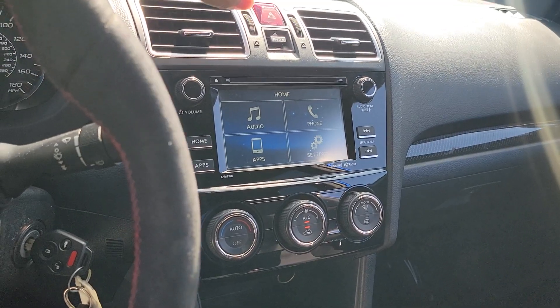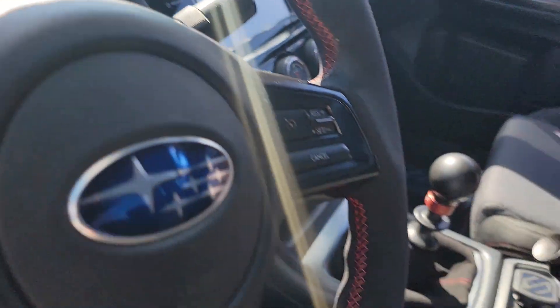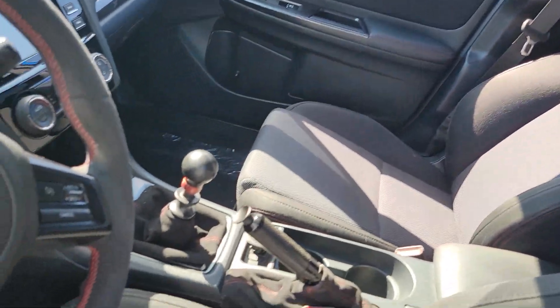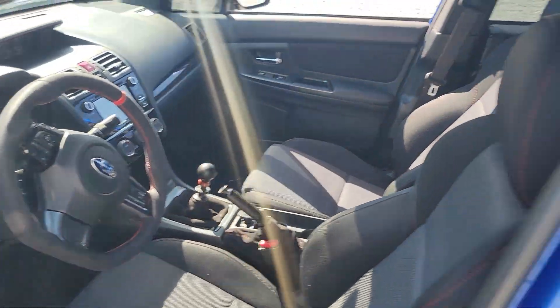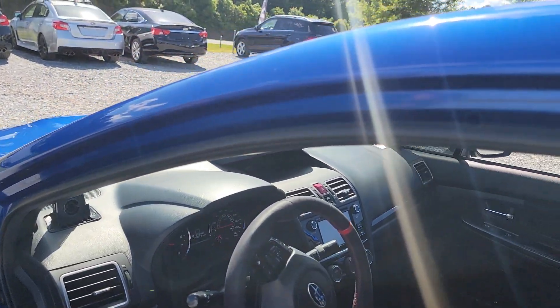It's got Bluetooth and the Alcantara steering wheel. As you can see, the seats are in amazing condition. It also has a COBB short throw shifter, carbon fiber e-brake handle, XM radio, power windows, door locks, and mirrors.